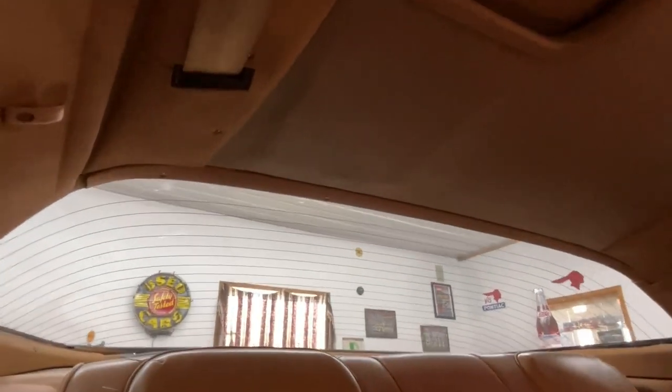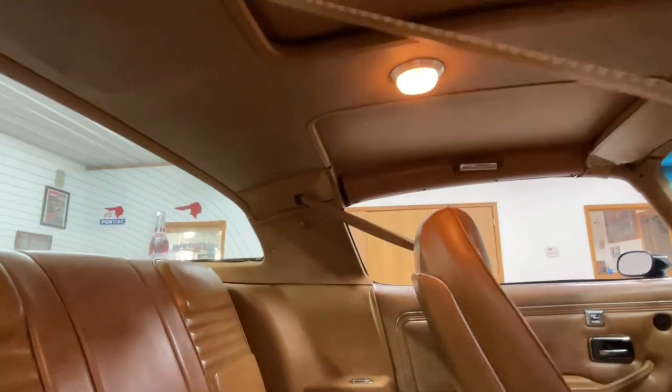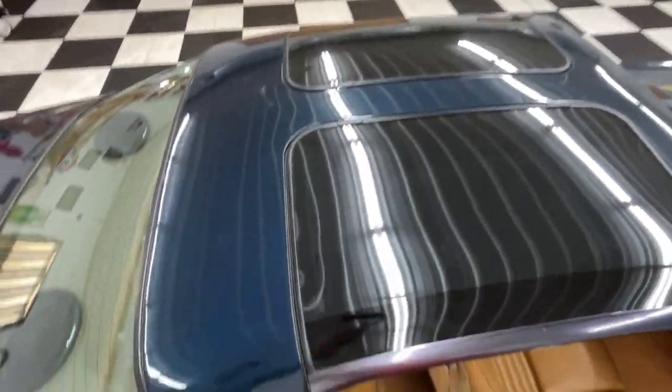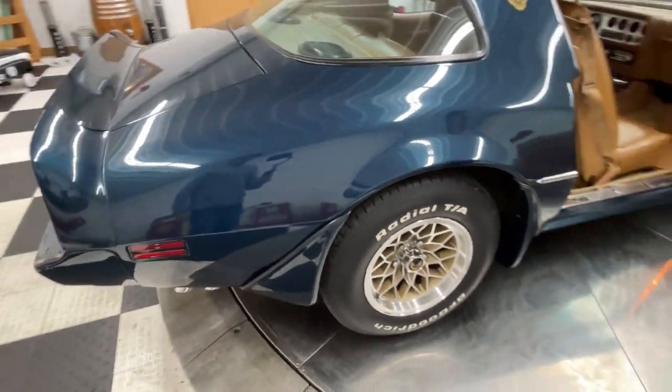You can see the headliner is in good shape. It does have T-top covers up there, which helps so the sun doesn't beat down on top of your head all day long. This car has power steering, power brakes, four-wheel disc brakes, and factory air conditioning in it.